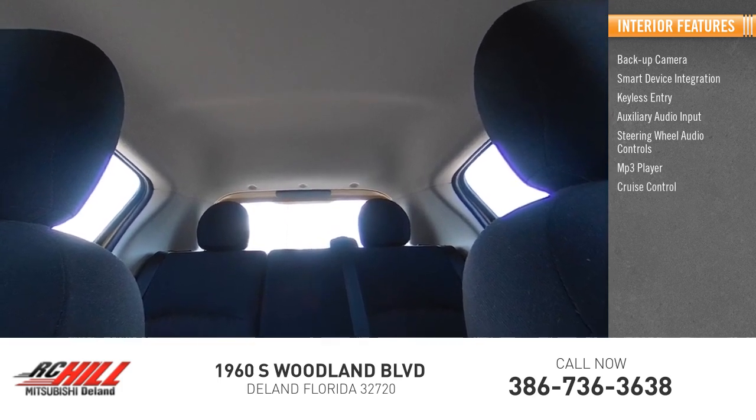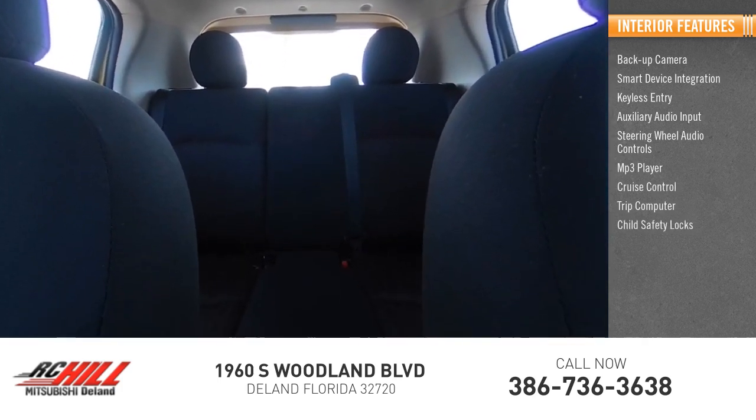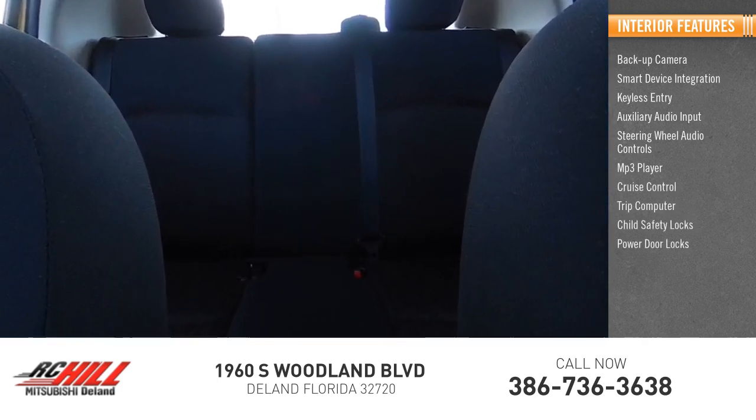MP3 player, cruise control, trip computer, child safety locks, and power door locks. Your new ride is just a phone call away.